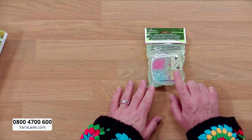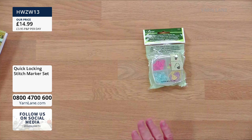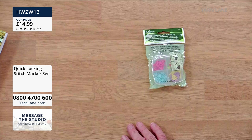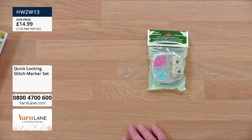You must buy these Clover quick-locking stitch markers — £14.99. All of our guests use stitch markers, even Wendy Orlando. These are so easy because you can unclick them and reuse them. Some people tie bits of yarn but then it knots — you'd be miffed. £14.99.